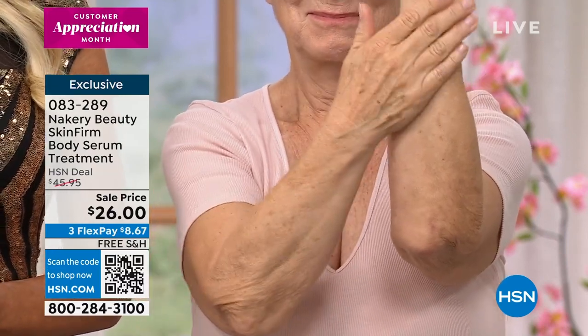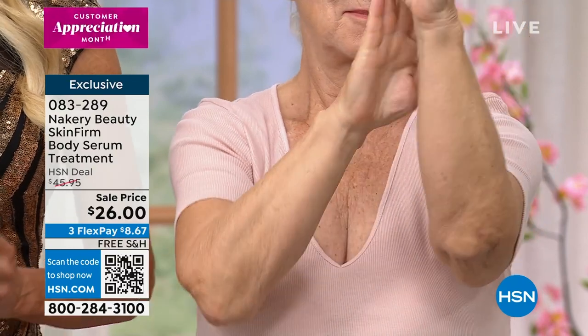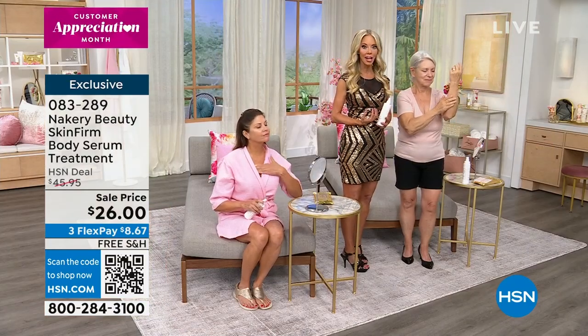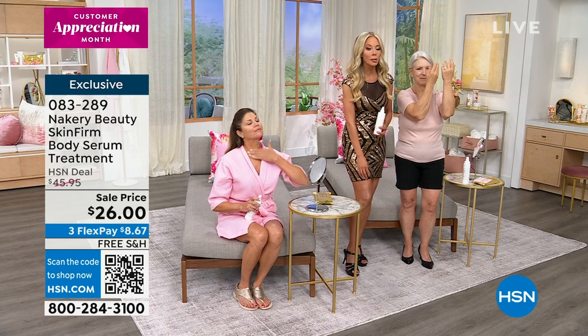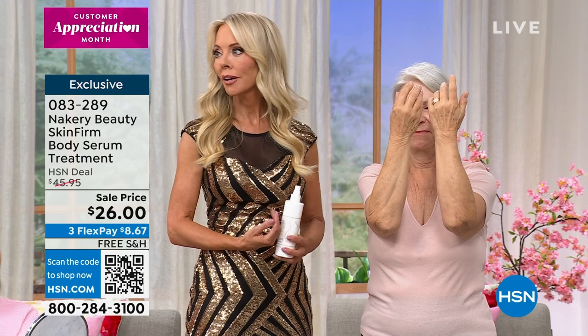We're using a brand new model, which is great — you're seeing it live for the first time on someone new. You can really see the smoothness. Even at a distance you can see such a huge difference. Let me show everyone what it looks like — I'm going to spray some right in my hand.